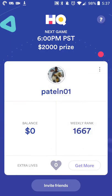From there it is actually relatively straightforward — you'll get a push notification on your device letting you know when a new trivia game is started. So in this case the next one's at 6pm Pacific Standard Time. And if you answer all of the questions correctly, then you'll get a win, or you could potentially win $2,000.